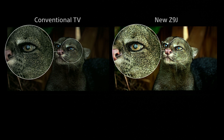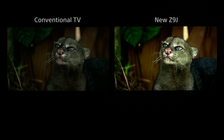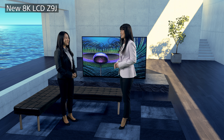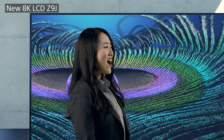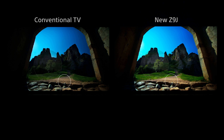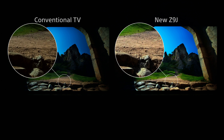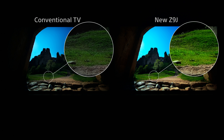As humans, we always look to the eyes first. With the Cognitive Processor XR, the puma's eyes have an accurate and realistic shine. The face is brighter and more textured to provide a natural, true-to-life picture. It's like the puma is right in front of me — but I'm not quite sure if I want that to happen. Also, in a scene like this where there's a lot of depth, the processor can reproduce three-dimensionality, as well as texture and vividness, based on people's memory and experience. So that's the power of Cognitive Processor XR.